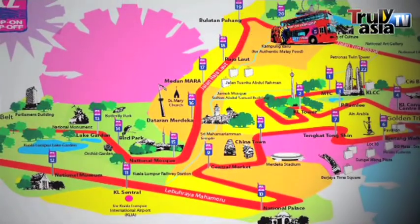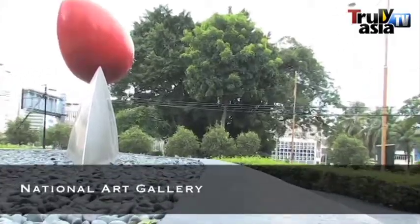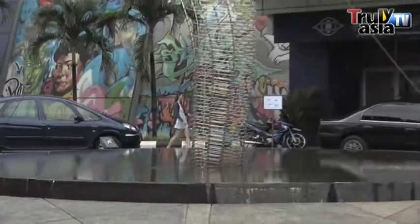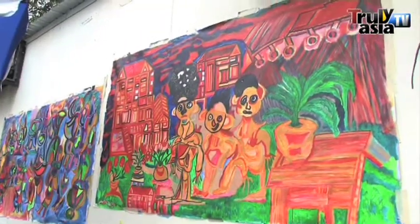Since its establishment in 1958, the gallery shifted three times before it finally settled into its own purpose-built premises. Located in the beautiful neighborhood of Lake Titiwangsa, it exhibits work by Malaysian artists.